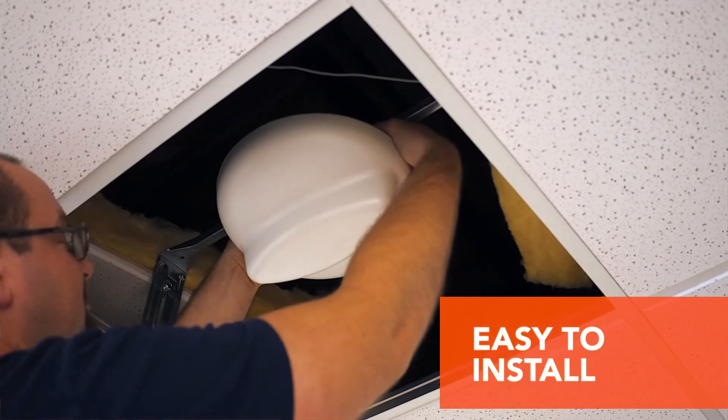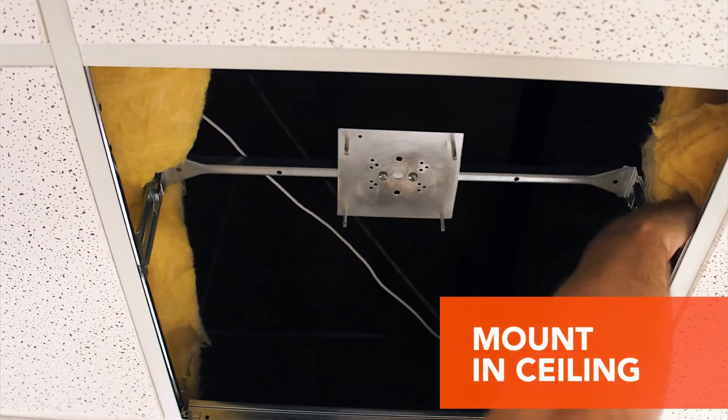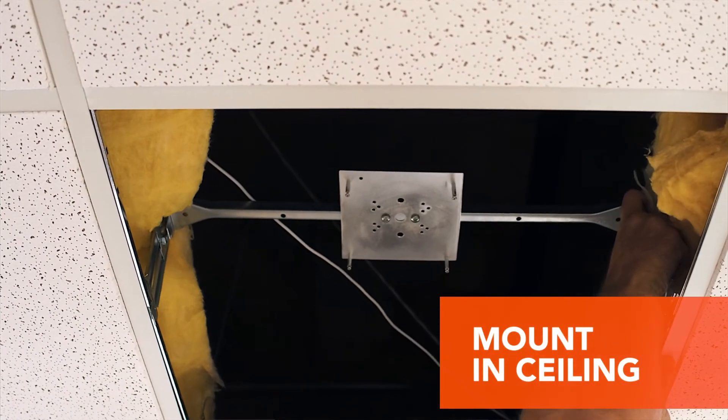Bastille's sensors are easy to install and can be out of sight. Custom brackets attach the sensor to struts inside of your suspended ceiling and use power over Ethernet. No software is installed on any of your devices.